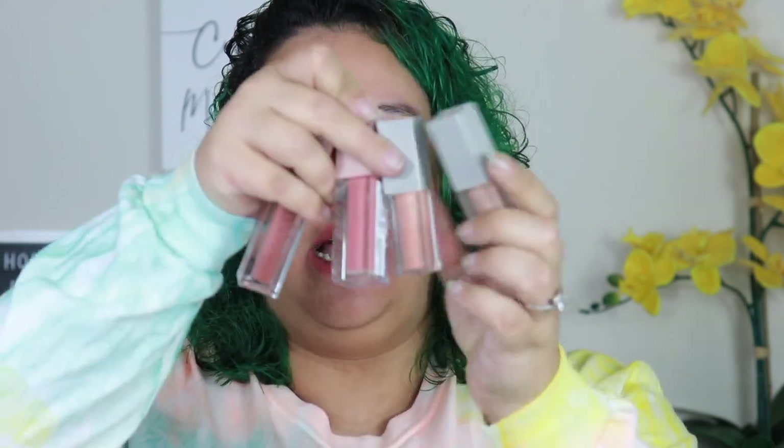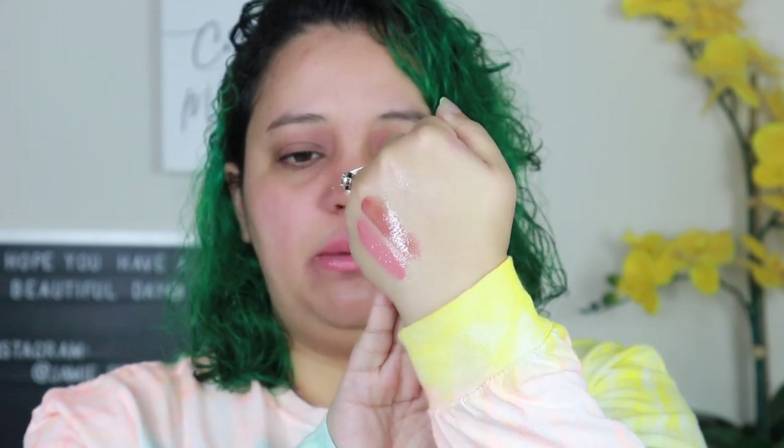Moving on to drugstore brands — my favorite drugstore brand currently are the Maybelline Lifter Glosses. These are very similar looking to KKW packaging aesthetically but much cheaper and they are so pigmented. The only thing I don't like is they kind of smell like a banana boat. I have stone and reef — stone is my favorite. They're not super thick, and they are not sticky.